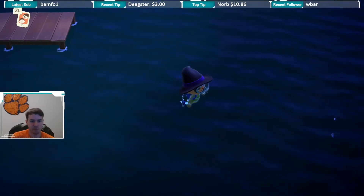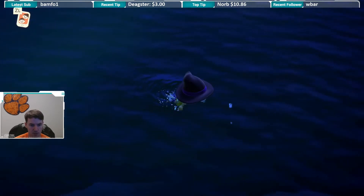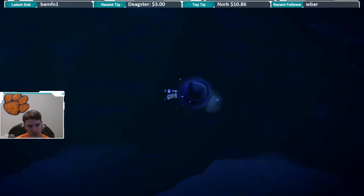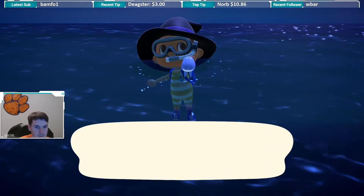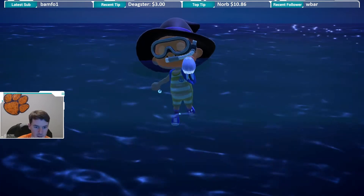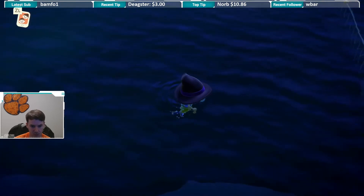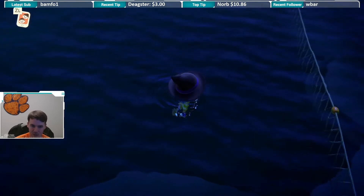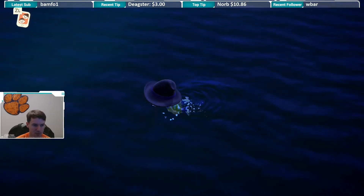YouTube, what is up! If you look off to the right side of my screen we can see some bubbles out here. We're gonna dive and find out what this thing is. We have found a jellyfish — I believe a moon jellyfish. We're out here in the deeper water so it's kind of hard to tell; it looked like a medium shadow.